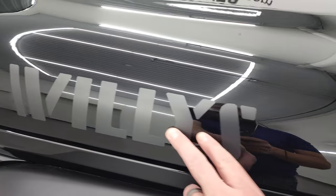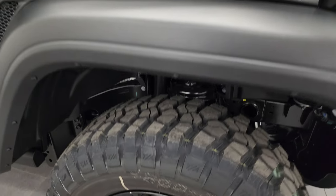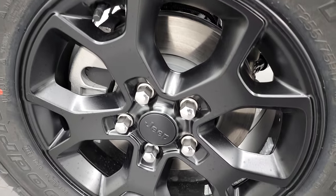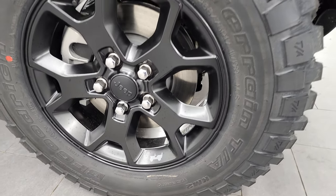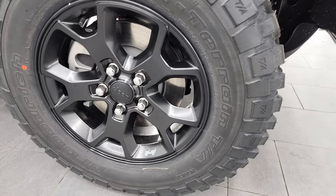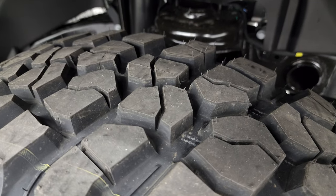The Willis package gives you the low-gloss sticker on the side of the hood. You get the Moab black painted alloy rims — these are 17-inch rims — and it comes with BF Goodrich mud-terrain TA tires. Definitely a mud-terrain tread pattern on those.